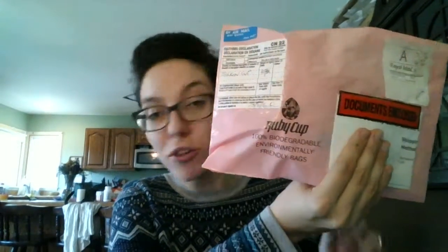The customs label is more discreet — it says 'silicone cup.' It doesn't say menstrual cup or alternative menstrual products or anything like that. It came with a UK postage airmail sticker. A cool thing I did not know: it says this bag is 100% biodegradable and environmentally friendly. I appreciate that it came in a plastic bag — I'm glad it didn't come in a manila envelope, which is what I pictured.